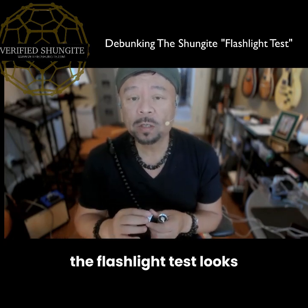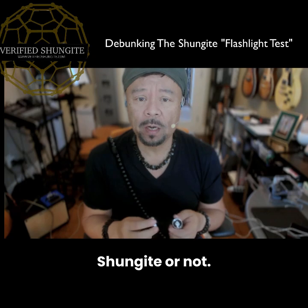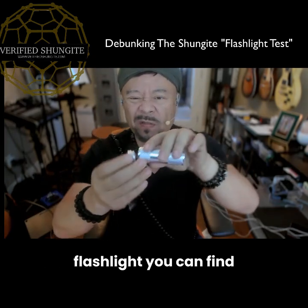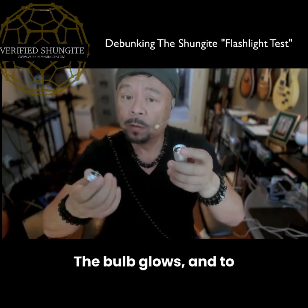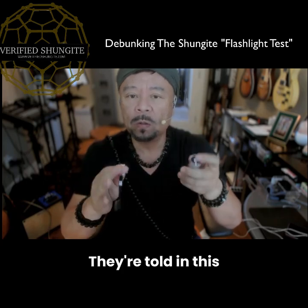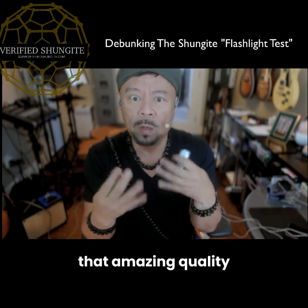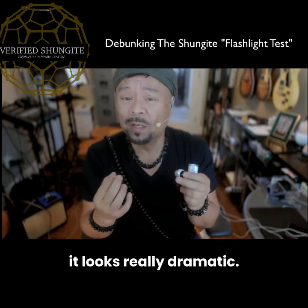I'll explain what the flashlight test looks like in videos and why it fails to really show you if something is Shungite or not. When you watch these flashlight test videos online, here's what you'll usually see: someone takes a small, cheap flashlight you can find at the dollar store, removes the cap, takes a tiny piece of stone, the bulb glows, and to the untrained eye it looks like proof. They're told in a dramatic and convincing way that the stone made the flashlight turn on, so it must be Shungite. That's why the myth spread so quickly — because it looks really dramatic.